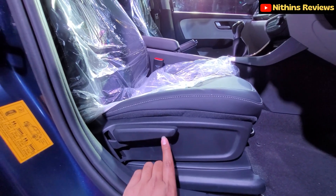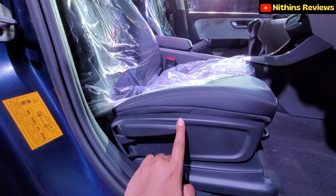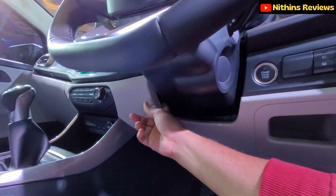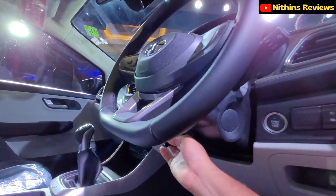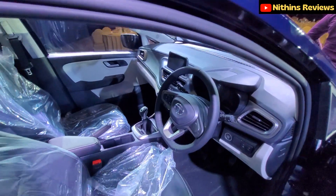Talking about seat adjustments: you get height adjustment, recline, and fore-aft adjustment. Regarding the steering, you get tilt adjustment but unfortunately there is no telescopic reach adjustment available.